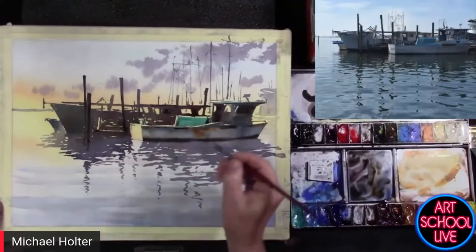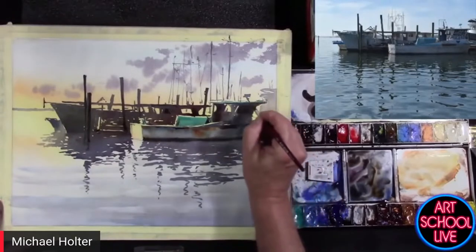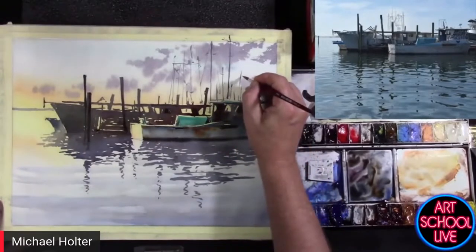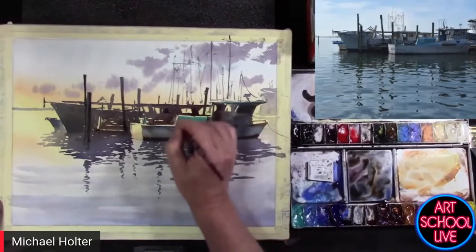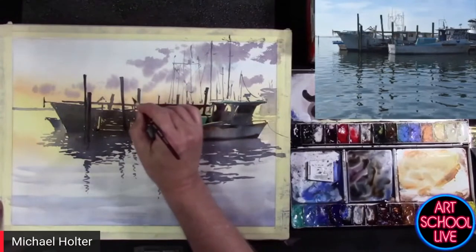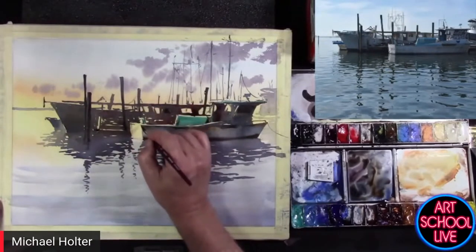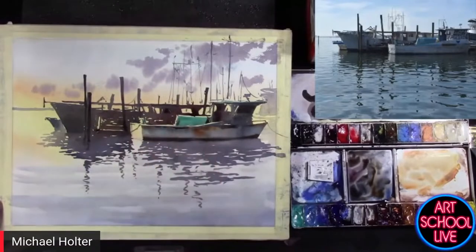This little thing is kind of nice and pointed. You always have ropes coming off things — you can use this for fine lines. There might be a rope dangling off this boat here back into the water. I got a little thick there, but that's fine.